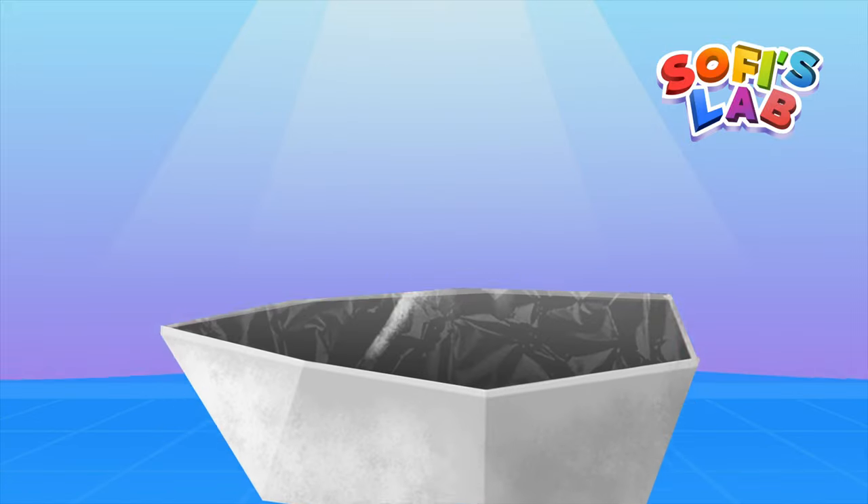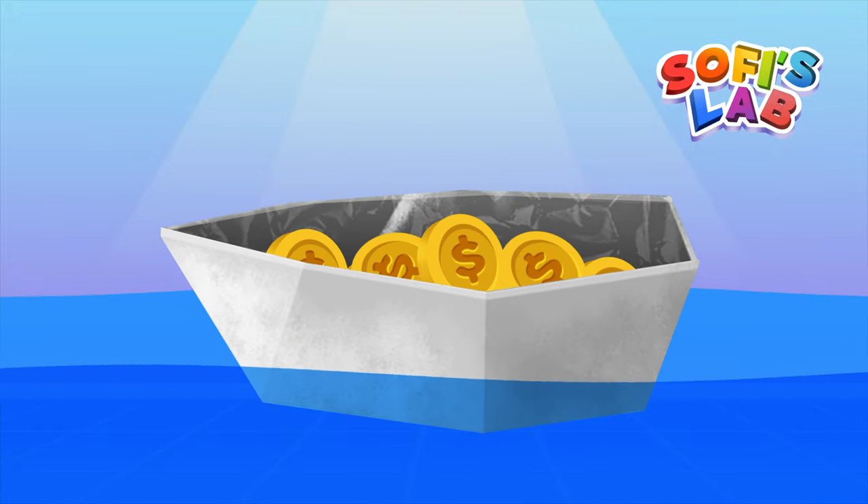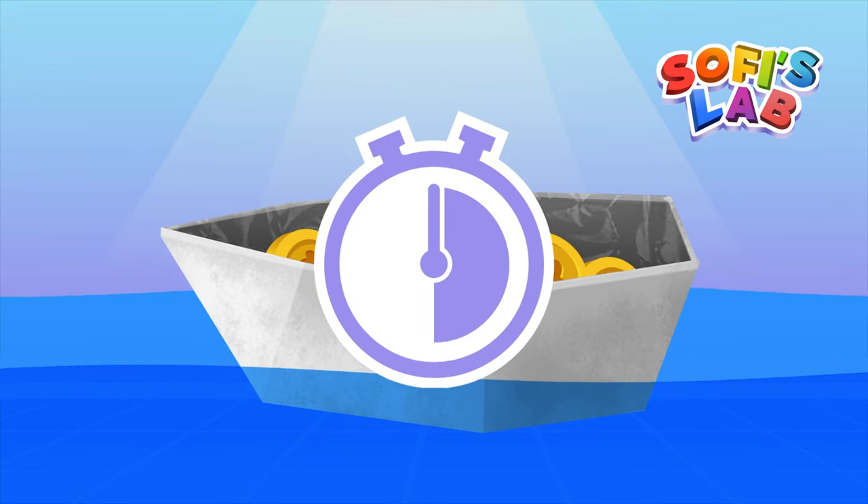Would you be able to make one? The challenge is to make a boat that floats and can hold 8 pennies for at least 30 seconds.